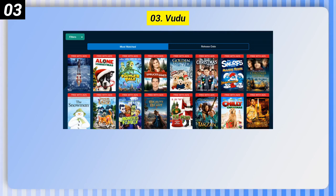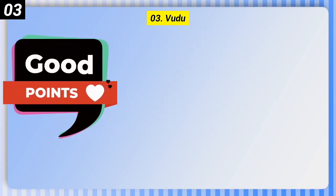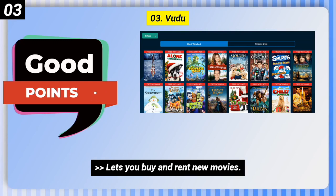Number 3: Voodoo. Here are some good points of this one. Hundreds of free movies, and it lets you buy and rent new movies.